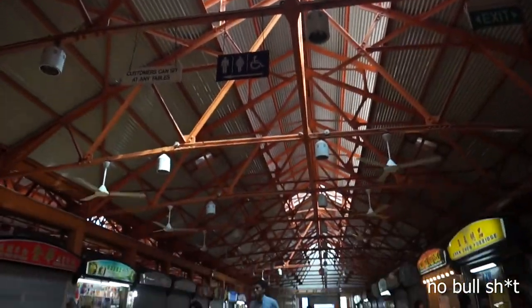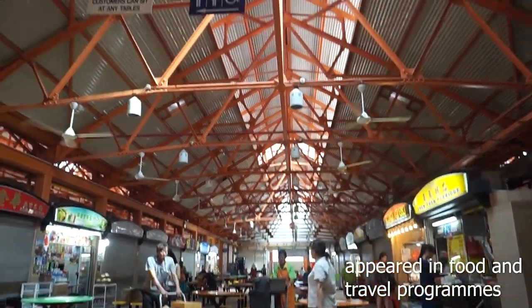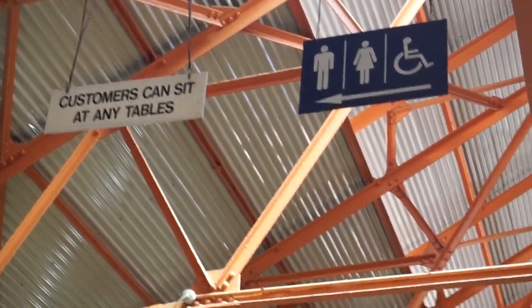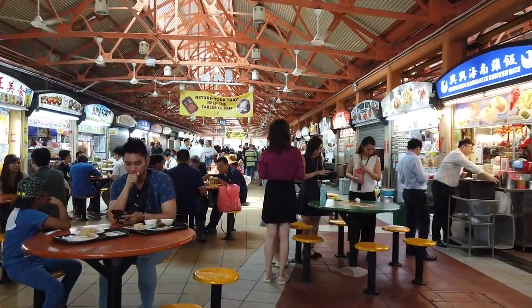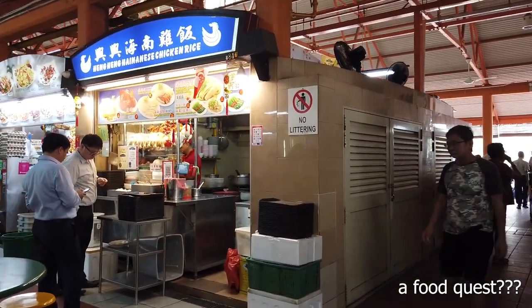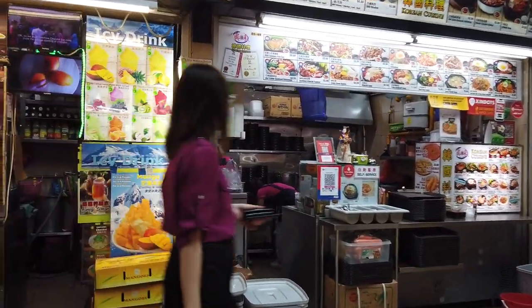That's because of Tiantian Hainanese Chicken Rice — this store, which is world famous and attracts lots and lots of tourists to come and eat. Because of its popularity, a lot of other Hainanese Chicken Rice stores opened up at this food centre, and so I've decided to put myself on a quest, a food adventure, to find out which store makes the best Hainanese Chicken Rice here in my opinion.